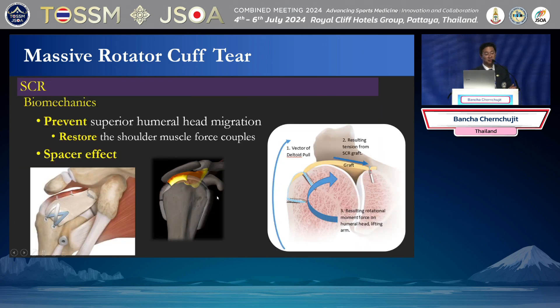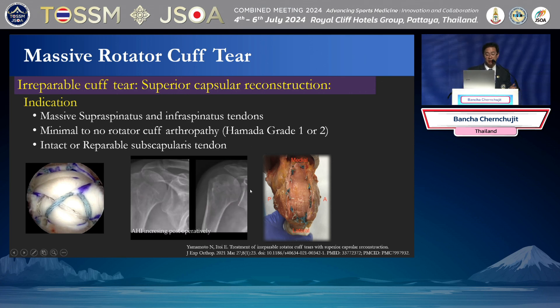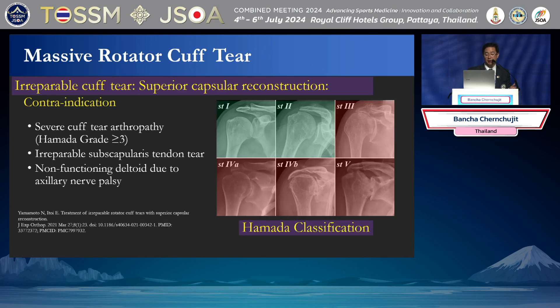For SCR, we have the king of SCR at our meeting — Dr. Teru Mihata. I learned from him many years ago, visiting Mihata in 2015. The indication for SCR is posterosuperior deficiency, not anterior. You should have good subscapularis — if you have poor or irreparable subscapularis, you cannot do SCR. So the indication is: good subscapularis, poor supraspinatus and infraspinatus, and no arthritic change. We do it in Hamada grade 1 and 2.